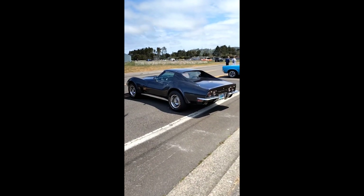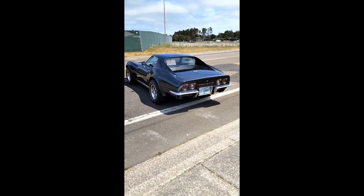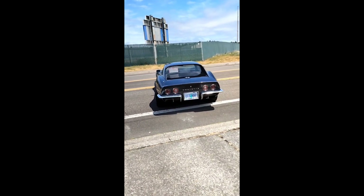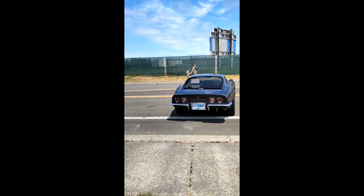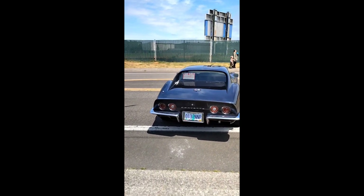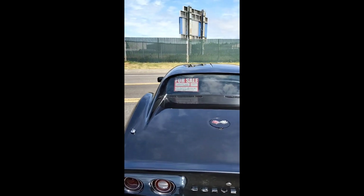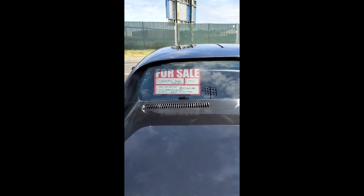Hello and welcome to another exciting episode of Corvette Northwest. We're back for a new season. Check out this gorgeous 1973 Corvette Stingray. I just love the back chrome bumper — so cool, so good looking, and this one's even for sale. Let's check out what the price is.